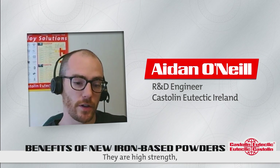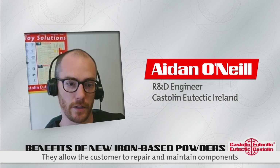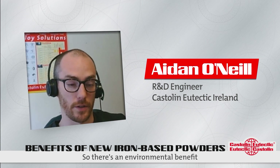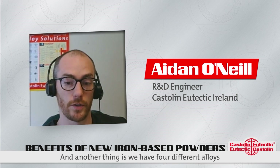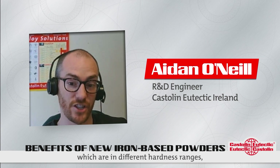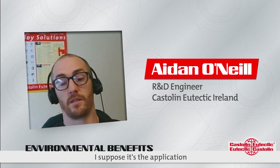Just talking about powders — how we produce them, what the compositions are, and some of the technical background behind what we do. That was a great opportunity to showcase ourselves. In terms of the products themselves, they're high-strength, high-toughness alloys, which is what's required for that particular application. They allow the customer to repair and maintain components rather than producing a component from scratch, and there's an environmental benefit to that. We also have four different alloys in different hardness ranges, giving customers a wide range of options to meet their specific needs.